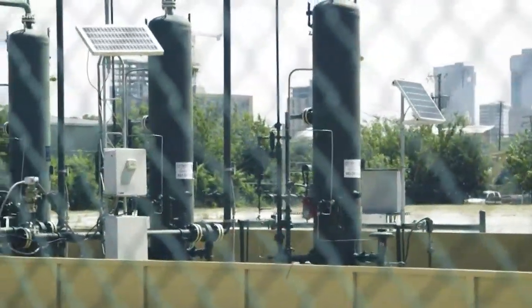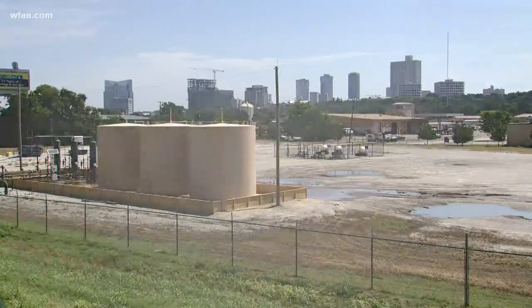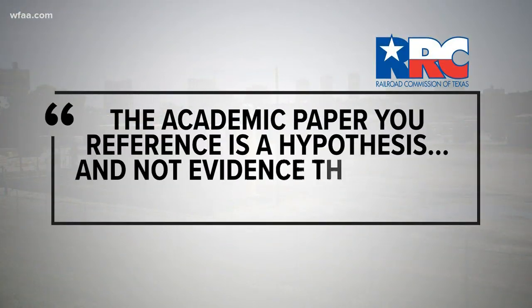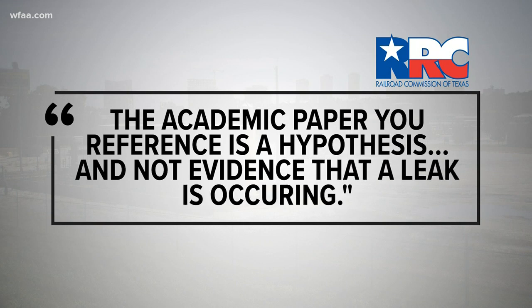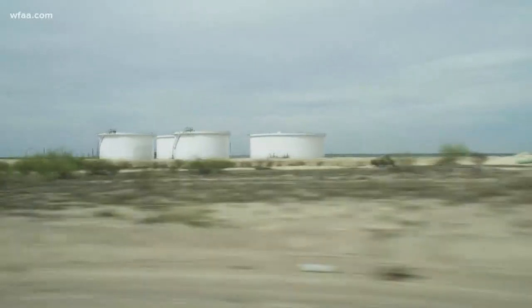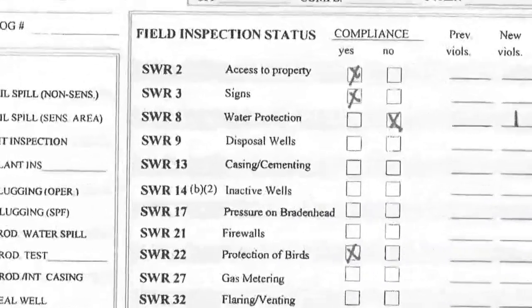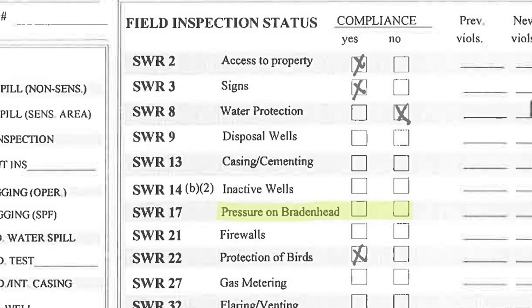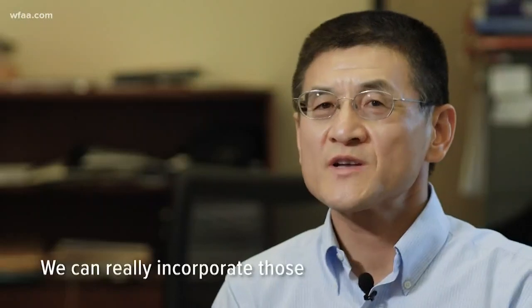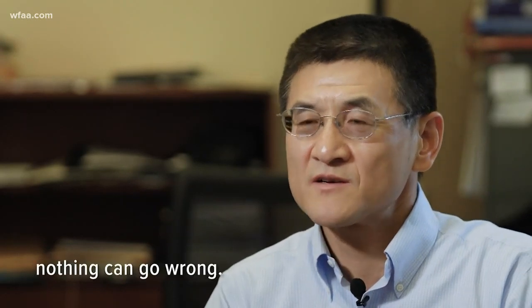The regulator here is the Texas Railroad Commission. And what does it think about Dr. Liu's findings? It says the academic paper you reference is a hypothesis and not evidence that a leak is occurring. But the state can't say it wasn't leaking either, because it appears regulators never checked. The Railroad Commission provided four inspection reports for this time frame, and each left this box empty — Pressure on Bradenhead — which is how the commission says it identifies underground leaks.